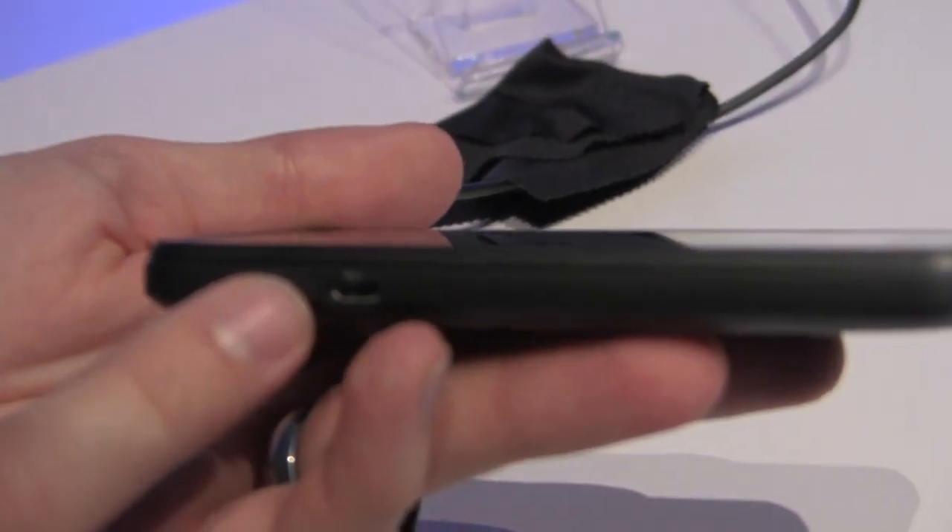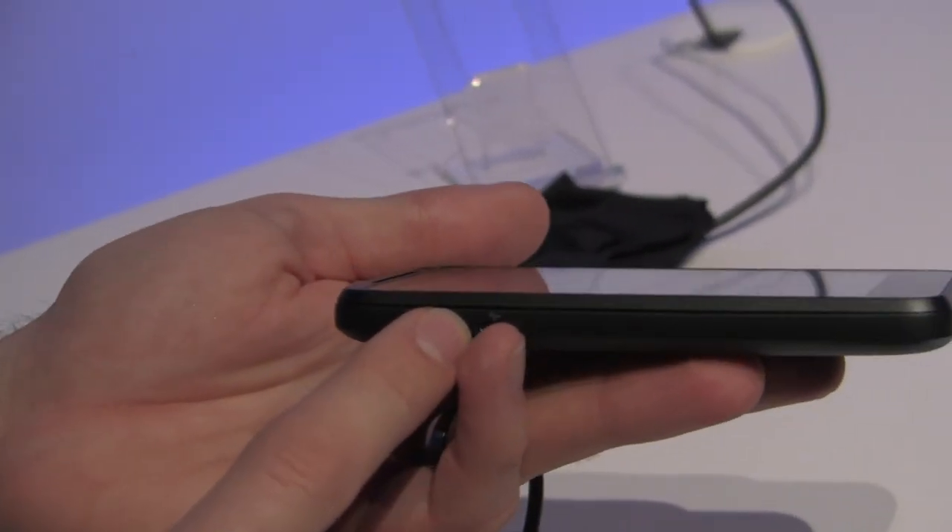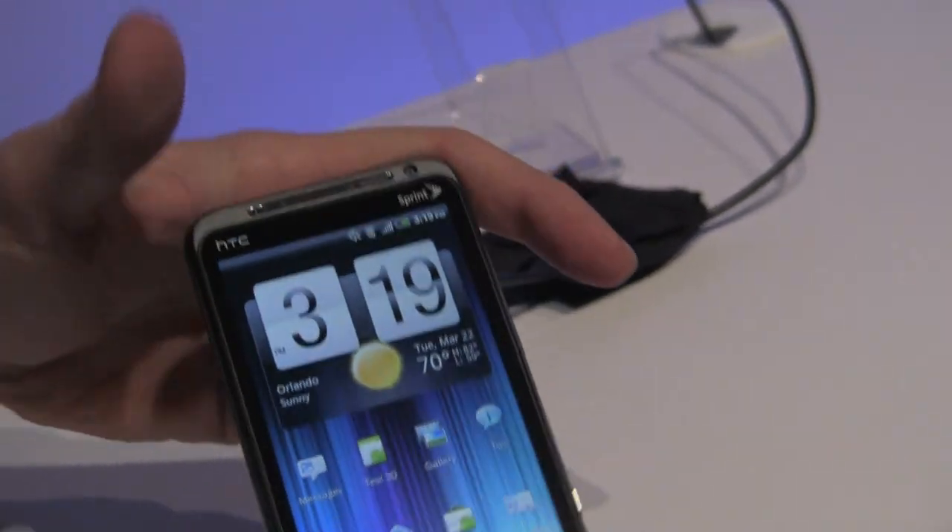Connection-wise, this is an MHL connection, which is actually a new connection that outputs both HDMI as well as micro USB for charging. Previously the Samsung Galaxy S2 was the only phone with that, and now this has it.